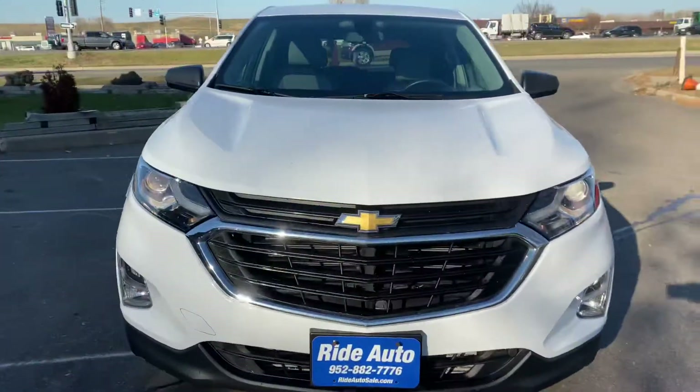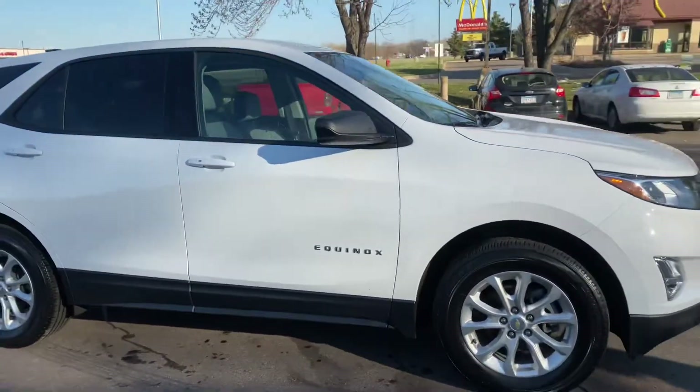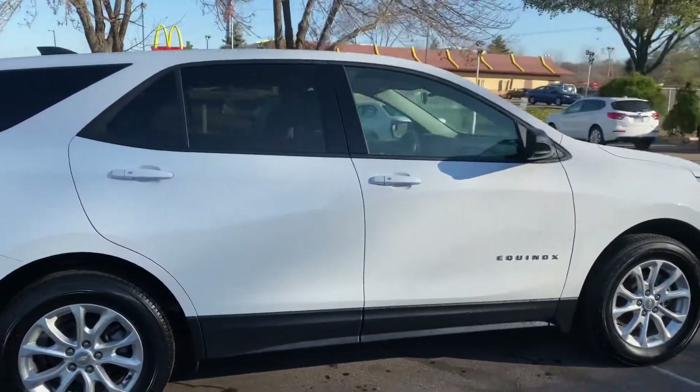Hello again from your friends at RideAuto. Today we're pleased to bring this new buy-sell 2018 Chevy Equinox crossover SUV, all-wheel drive, four-cylinder.